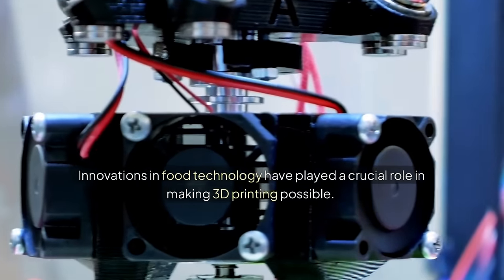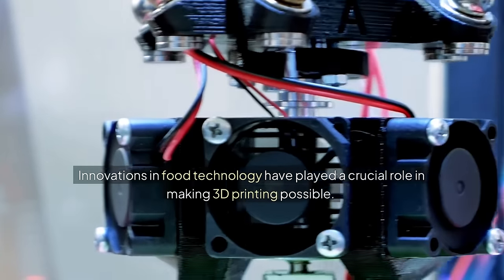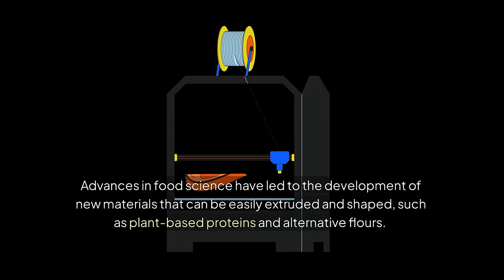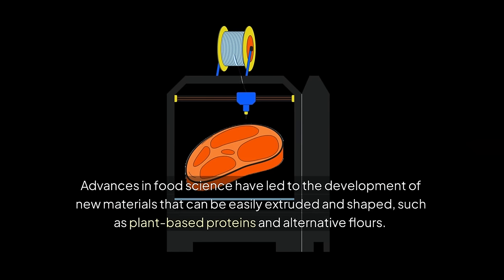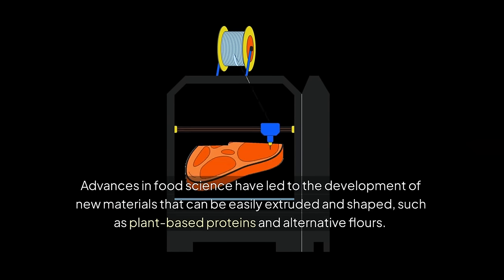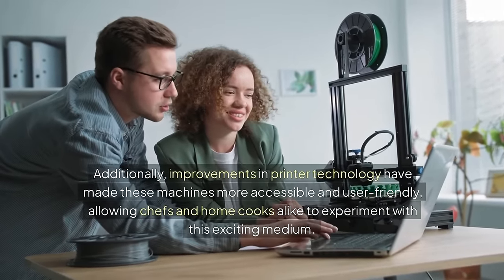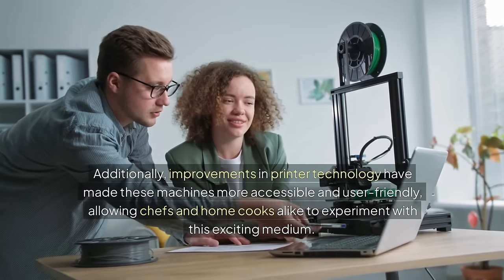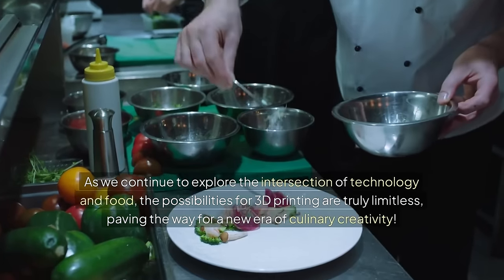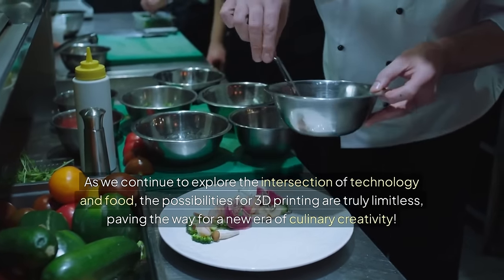Innovations in food technology have played a crucial role in making 3D printing possible. Advances in food science have led to the development of new materials that can be easily extruded and shaped, such as plant-based proteins and alternative flours. Additionally, improvements in printer technology have made these machines more accessible and user-friendly, allowing chefs and home cooks alike to experiment with this exciting medium. As we continue to explore the intersection of technology and food, the possibilities for 3D printing are truly limitless, paving the way for a new era of culinary creativity.